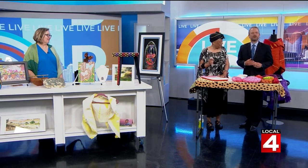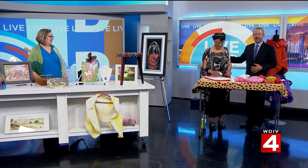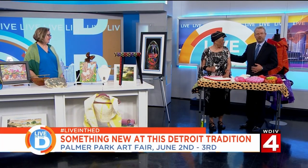It's an opportunity for you to find a one-of-a-kind piece for your home. Joining me today is Vicki Elmer, but first we have Judy Sledge, a Detroit fiber artist.